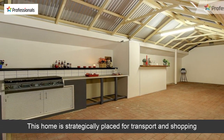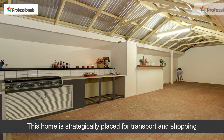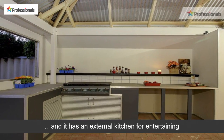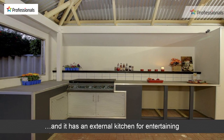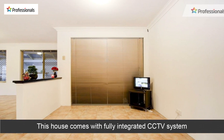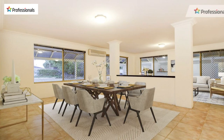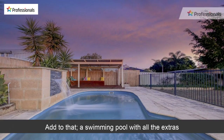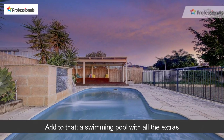This home is strategically placed for transport and shopping, and it has an external kitchen for entertaining. The house comes with a fully integrated CCTV system, as well as being newly painted and fresh. Add to that a swimming pool with all the extras.